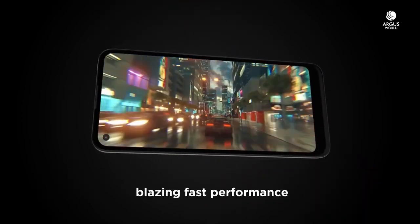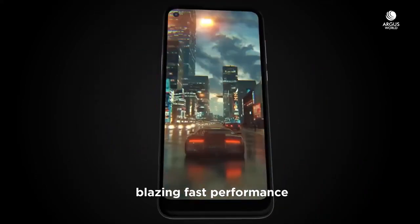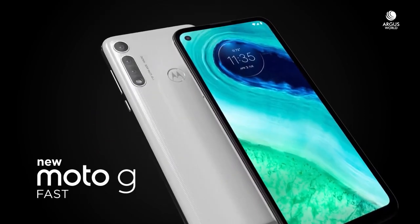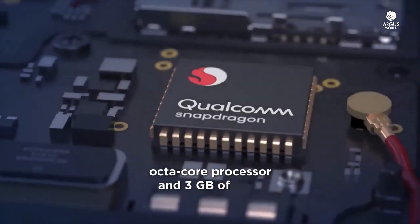In terms of performance, as the name MotoG Fast suggests, we can definitely expect good performance here. There are some leaks coming out — maybe there will be a Snapdragon 665 processor. And if I'm right, this phone will be priced below 10,000, so the Snapdragon 665 would be a good processor for that price.